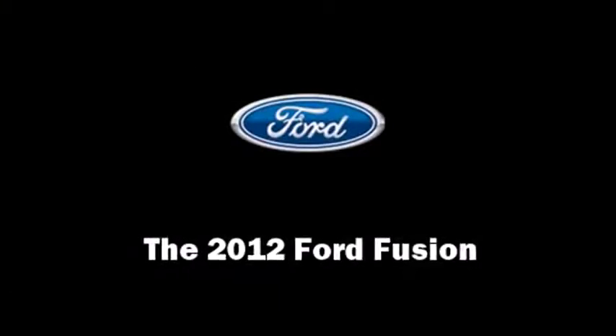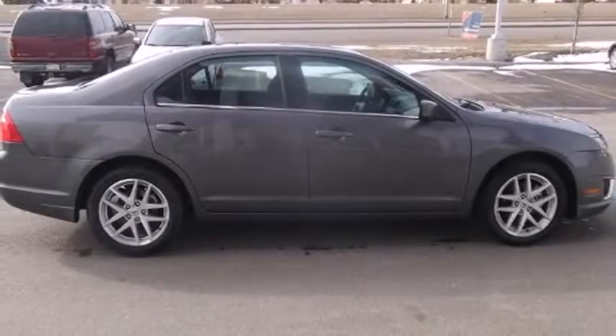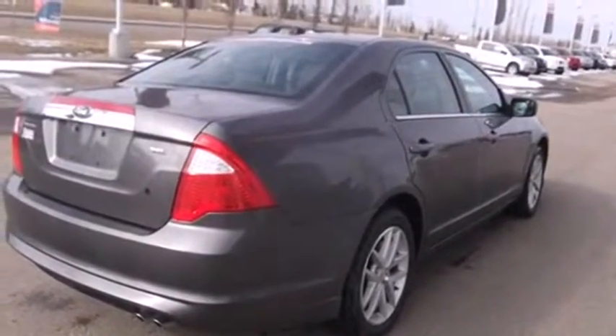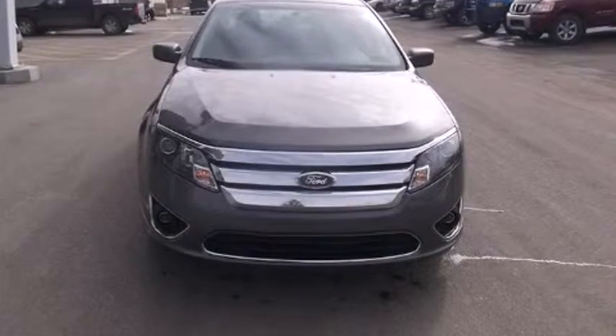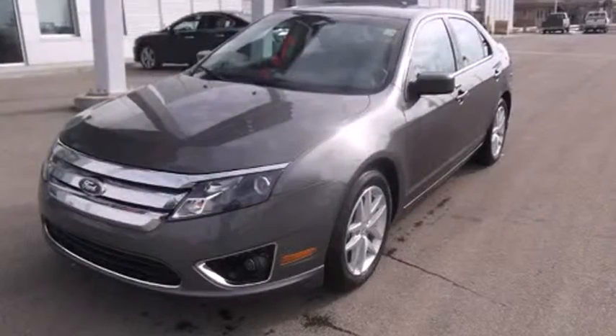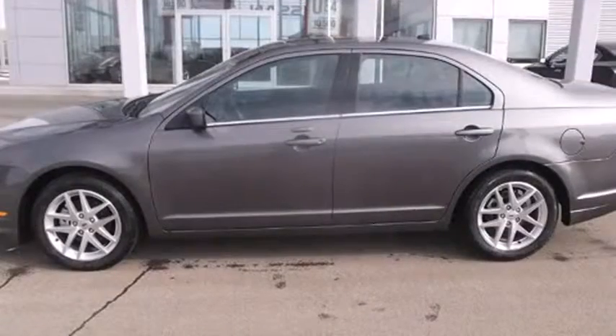Sensibility and practicality define the 2012 Ford Fusion. This four-door, five-passenger sedan still has less than 25,000 kilometers. Smooth gear shifts are achieved thanks to the 2.5-liter four-cylinder engine, and for added security, Dynamic Stability Control supplements the drivetrain.